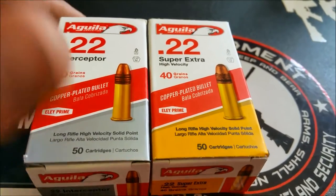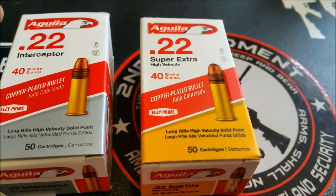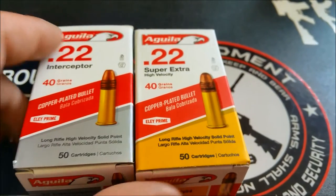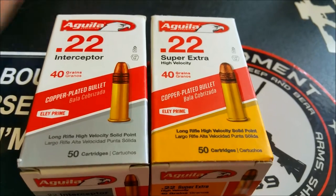On the Super Extras, from what I was reading, they're coming in at about 1,250 feet per second. I just wanted to pick up one of each and see what the big deal is about this stuff.